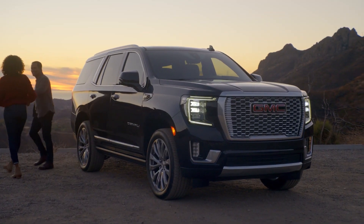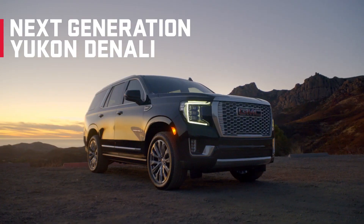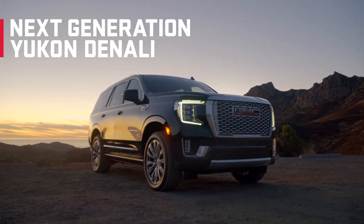Premium that's made to be used. That's the next-generation GMC Yukon.